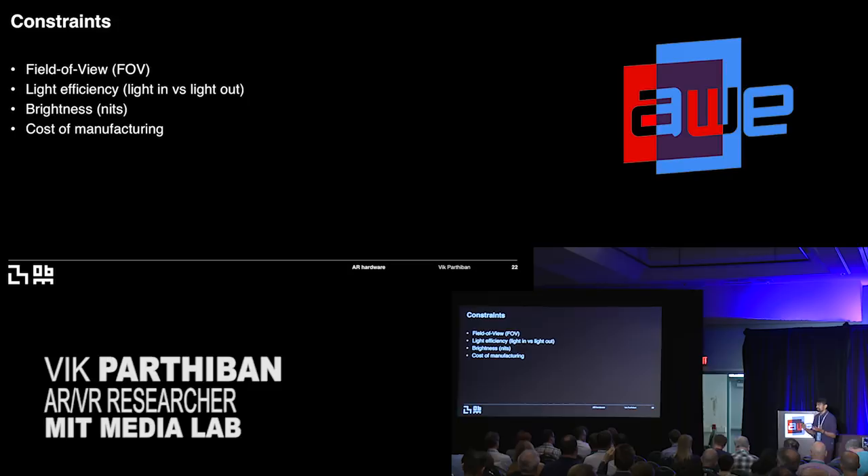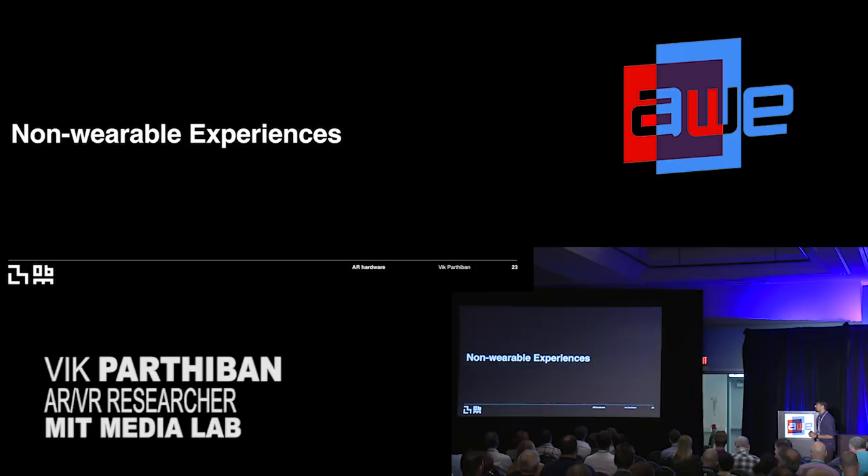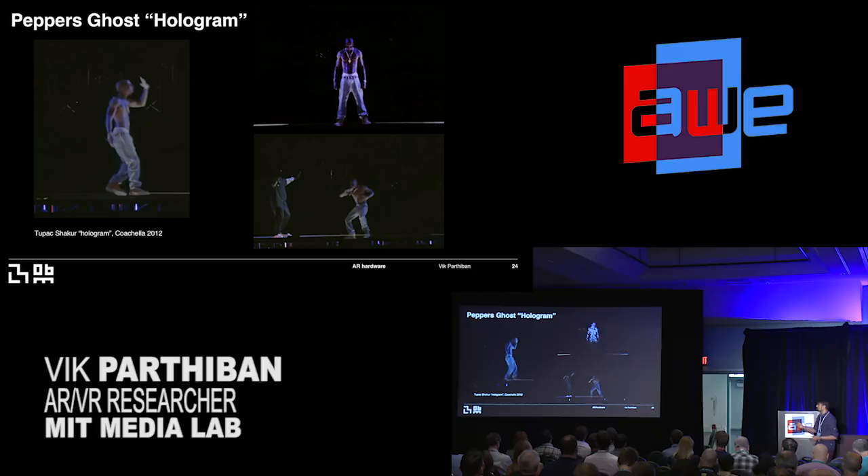Moving on to non-wearable experiences — this is very interesting to me because ultimately I don't really want to have to wear glasses at all. Imagine if you could see holograms in front of you. We always want that Princess Leia hologram that just projects into space. You might be familiar with the Tupac hologram at Coachella 2012. Basically, it's just a reflective mirror on the stage and this guy appears — he's dead, but he kind of comes back to life. This experience shows what a hologram could look like. It's not really a hologram in any scientific sense, more of a magic trick, but it shows what this could look like in the future.